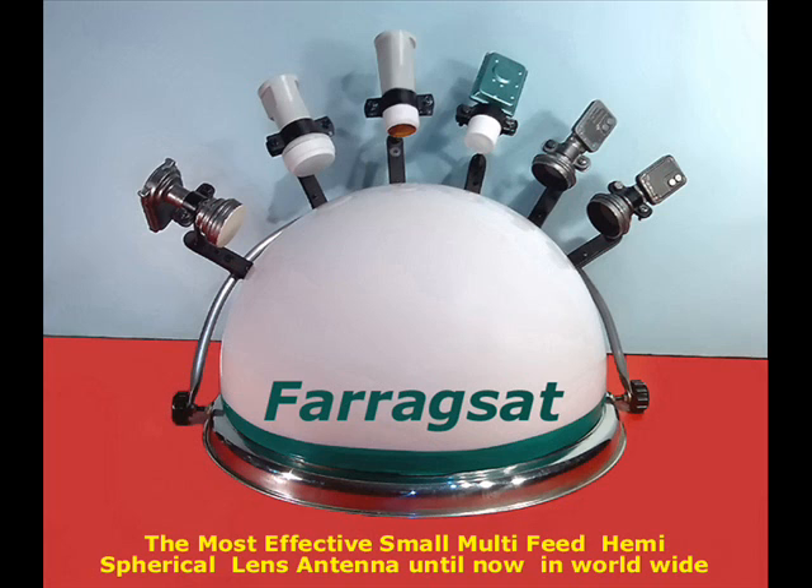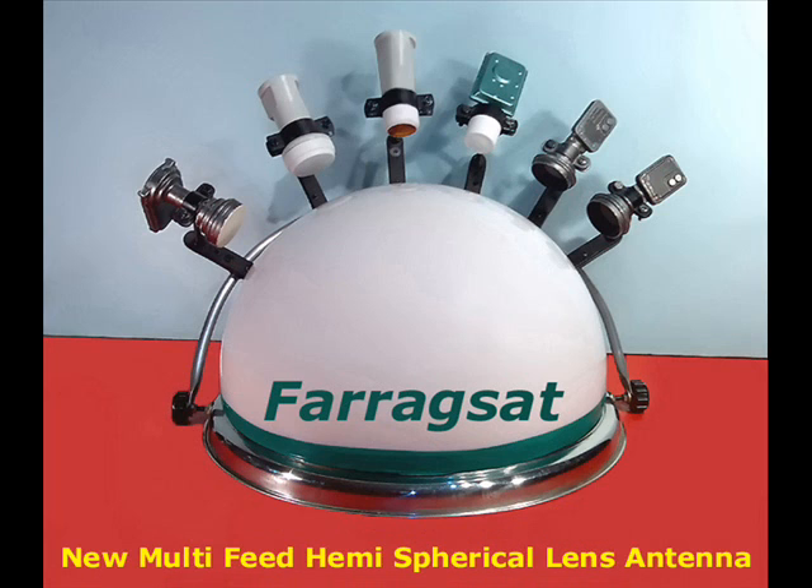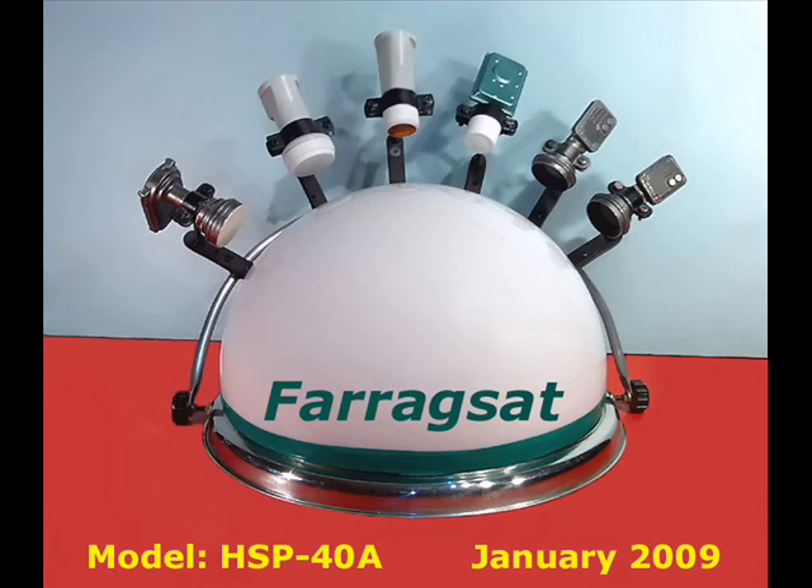The new surprise for the year of 2009 by FaragSat: a new multi-feed hemispherical lens antenna, Model HSP-40A. It is considered the most effective small multi-feed hemispherical lens antenna worldwide until now.